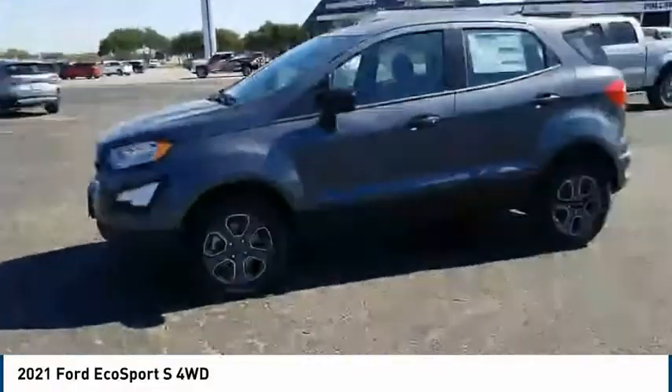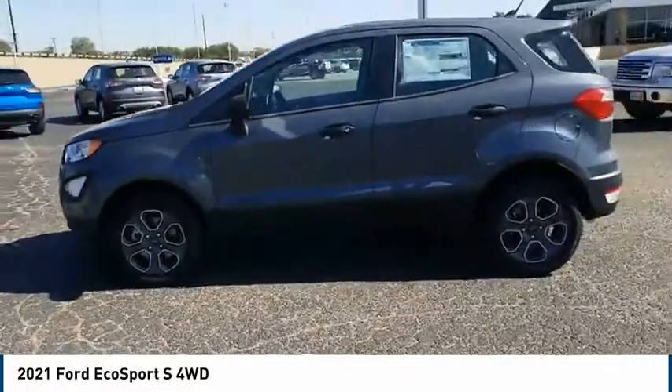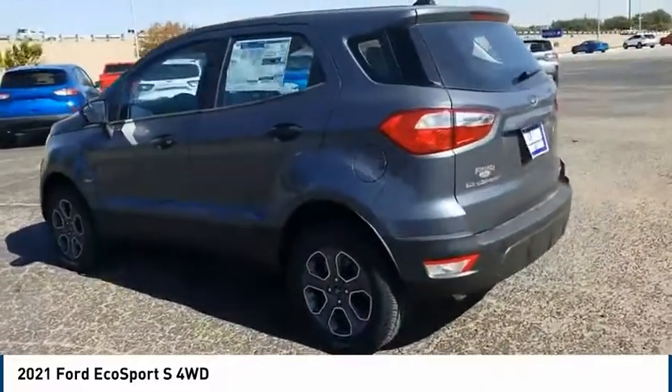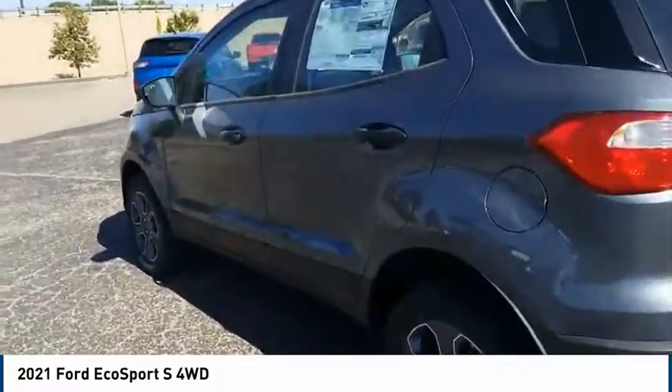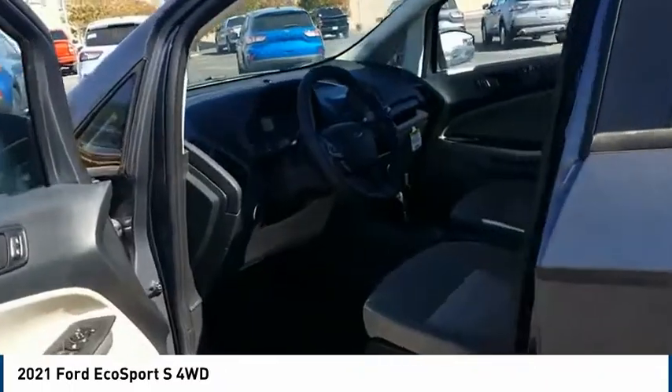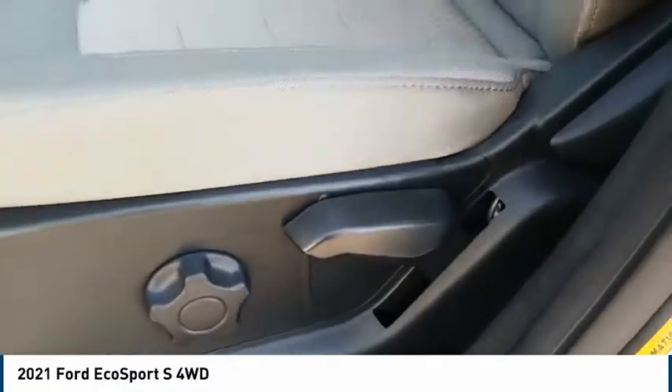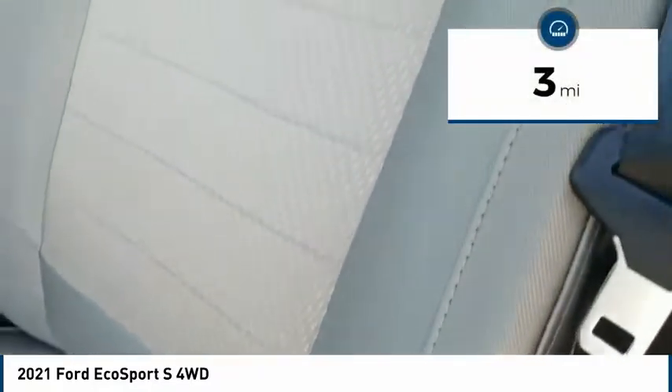Looking for the right vehicle? Check out the 2021 EcoSport. The Ford EcoSport has an upgraded interior that provides you all the features you could ever want. It also offers the functionality of an SUV, but in a size where you feel in control. This vehicle has less than 100 miles.